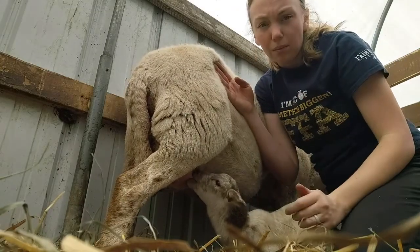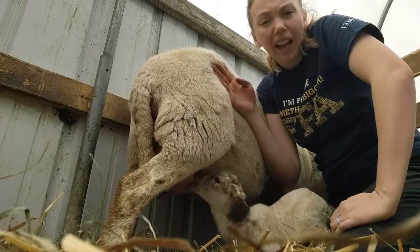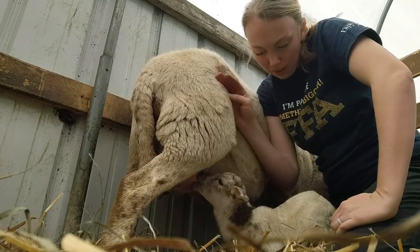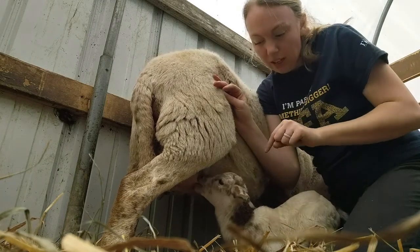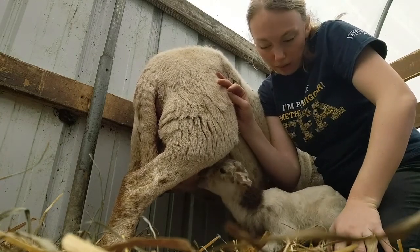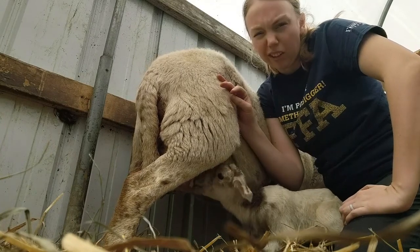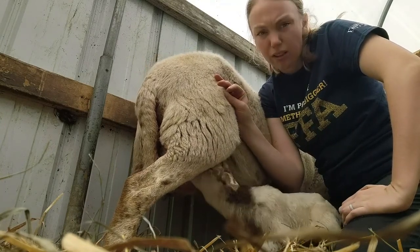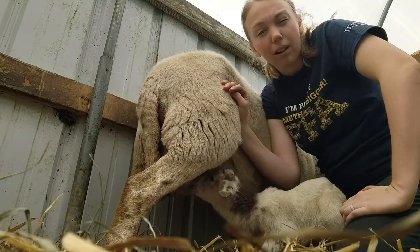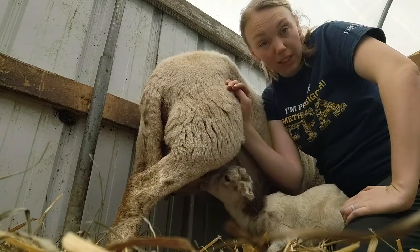These were the twins born with me this morning. I thought I had seen them drinking and apparently I hadn't. This one — the bigger one that you can't see — was doing fine, running around. But the smaller one was starting to get real slow and sluggish on me, so I shoved mama up against the wall because she doesn't seem to want to stand for them.